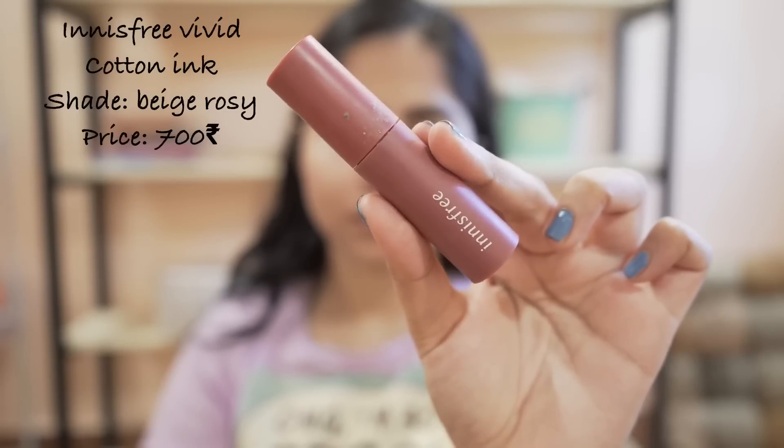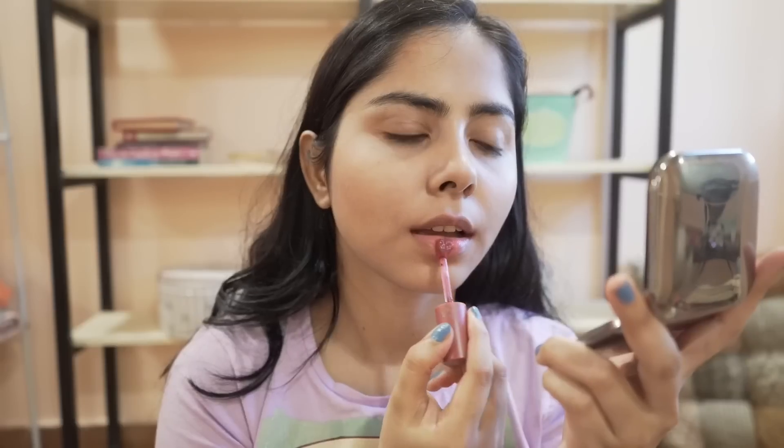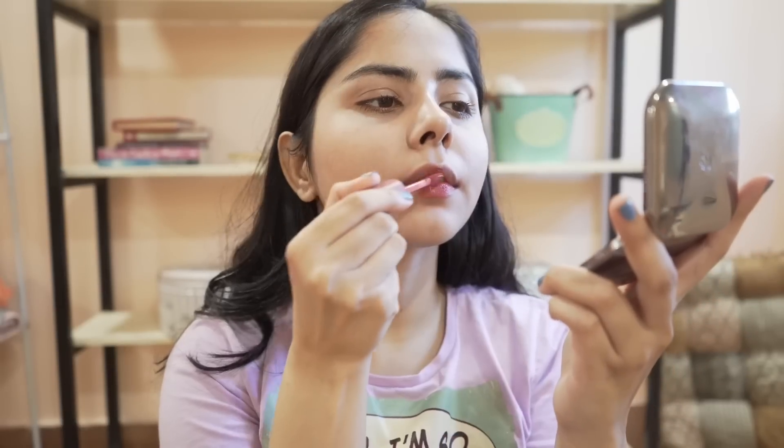This is a lipstick and lip tint hybrid — the color is my most favorite. It is such a pretty pink color and the comfortable formula is a winner.